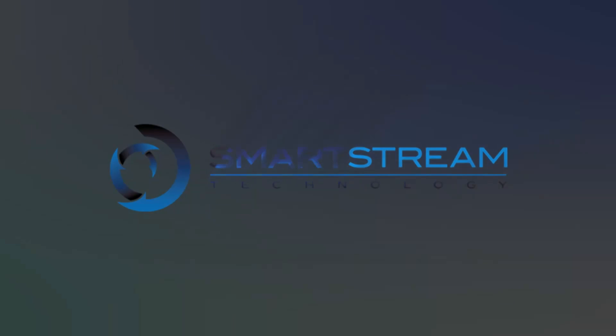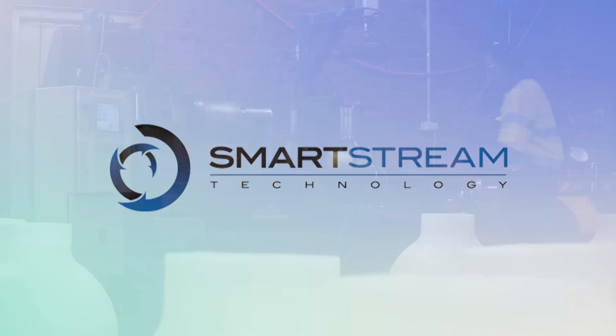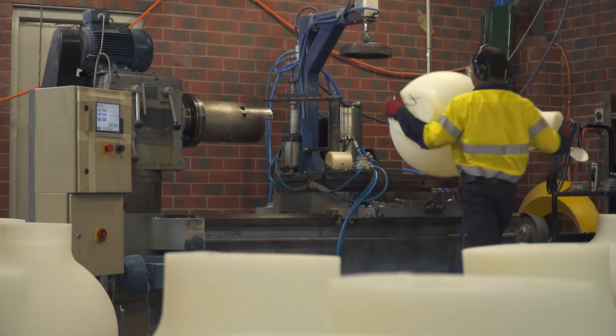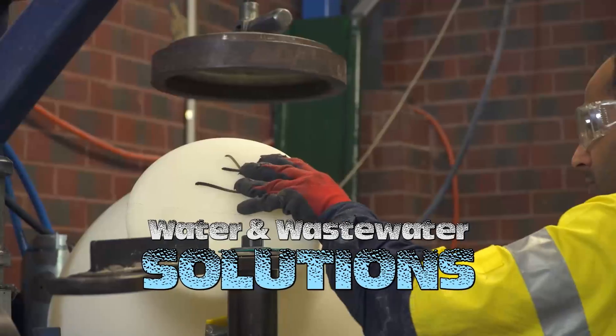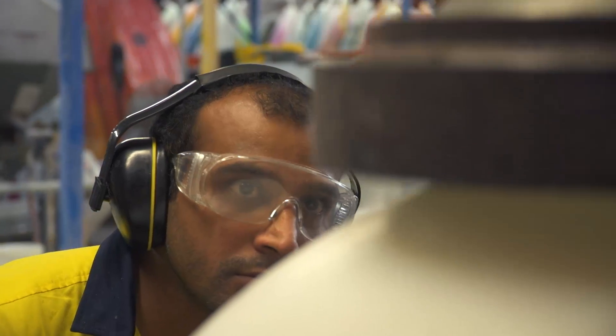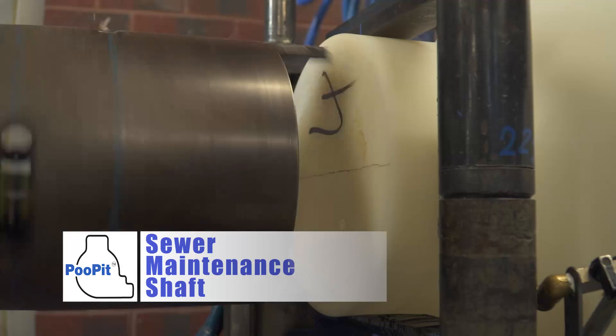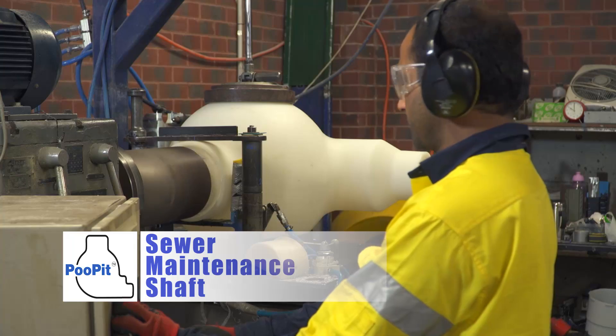Smart Stream Technology is a West Australian manufacturer of innovative civil infrastructure products, specialising in the design and development of water and wastewater solutions. Among these innovative products is the sewer maintenance shaft, or as it's more commonly known, the poo pit.